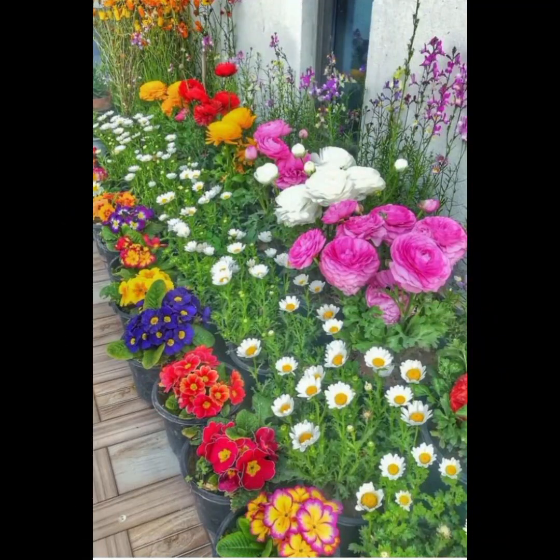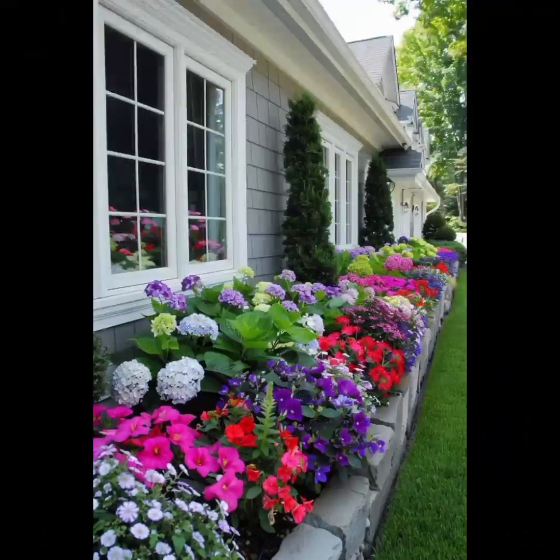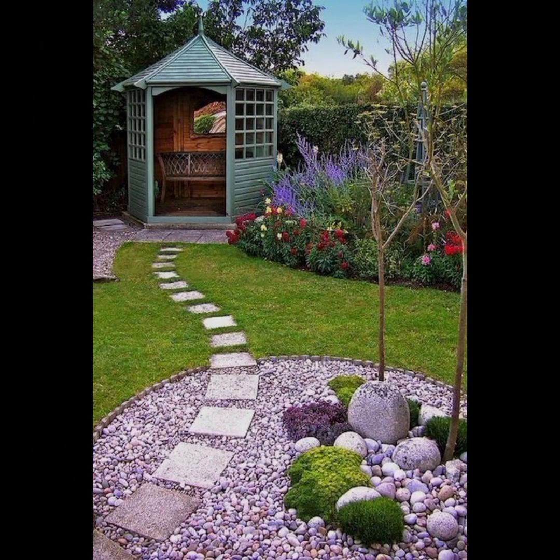Choose a variety of plants including trees, shrubs, perennials, and annuals. Consider their color, size, and seasonal interest.